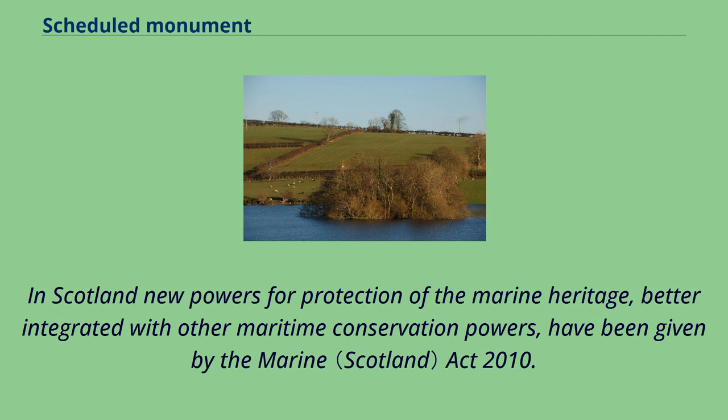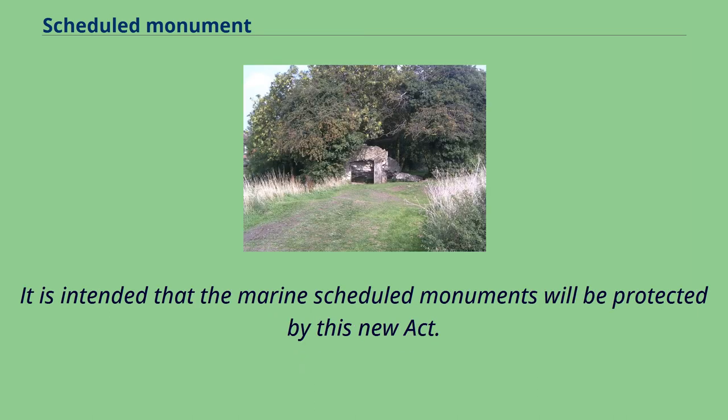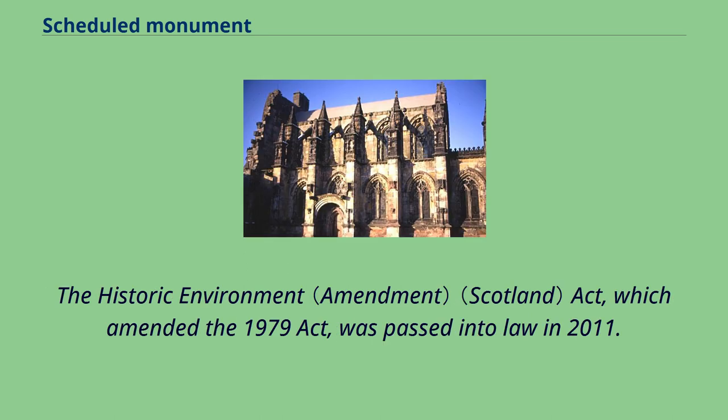In Scotland, new powers for protection of the marine heritage, better integrated with other maritime conservation powers, have been given by the Marine Act 2010. It is intended that the marine scheduled monuments will be protected by this new Act. The Historic Environment Act, which amended the 1979 Act, was passed into law in 2011.